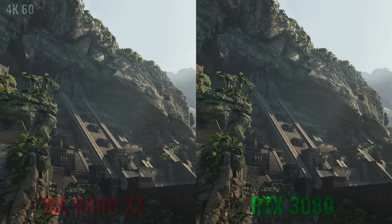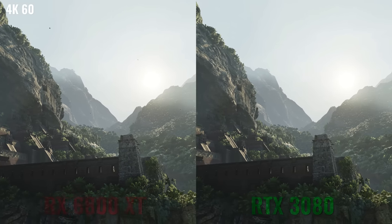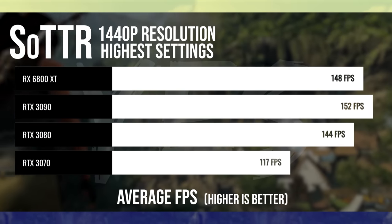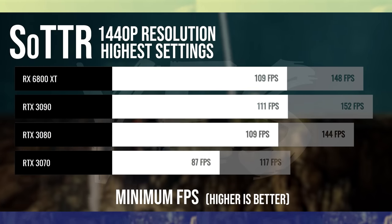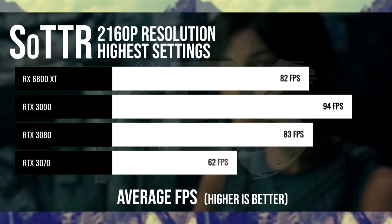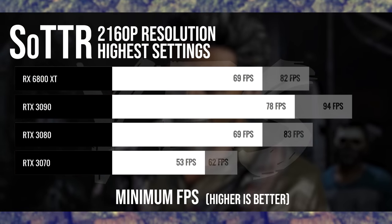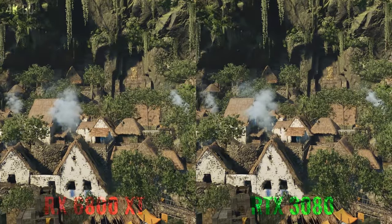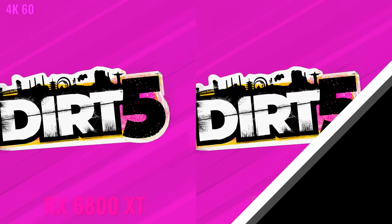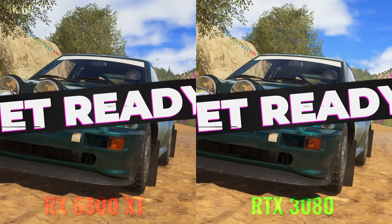Another good thing about Shadow of the Tomb Raider is the benchmark itself. Going from one card to another — from Nvidia to AMD and vice versa — it's good to see this game is showing the same picture quality on both cards. If you're playing this game with one card or the other, at 60 FPS 4K, you're going to get the same experience on both, which is good if you're an end consumer. But this isn't the case for the next game we're going to pull up: Dirt 5.